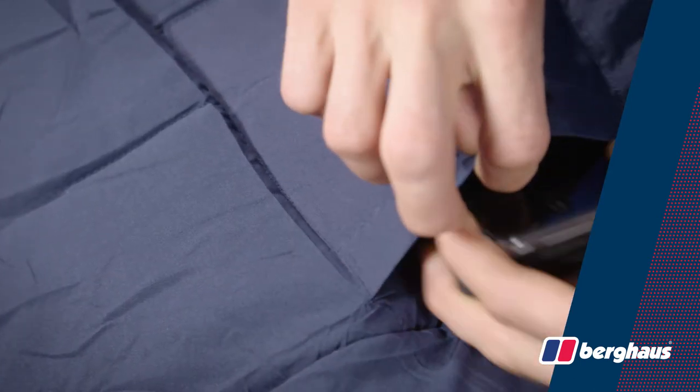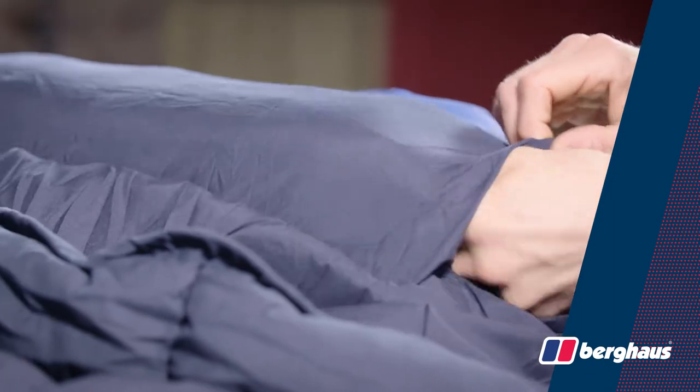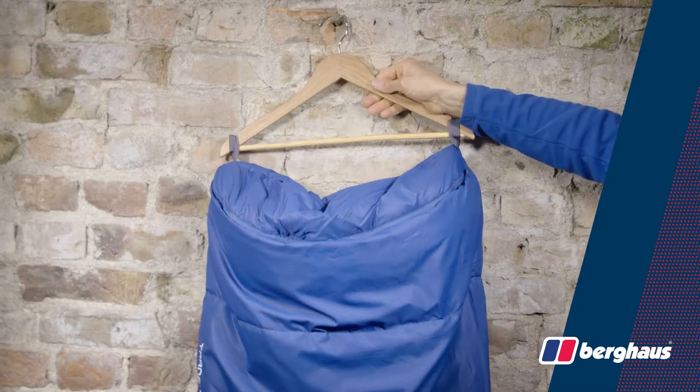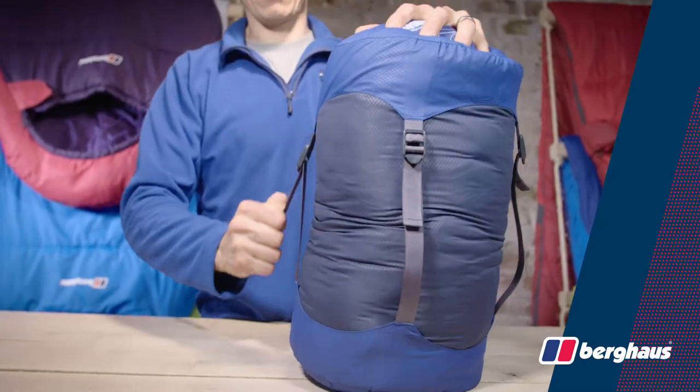On the inside there's a hidden stash pocket for storing your essentials and a pillow pocket in the hood for added comfort. There are also hanging loops for airing and drying, and a compression sack to help reduce pack size.